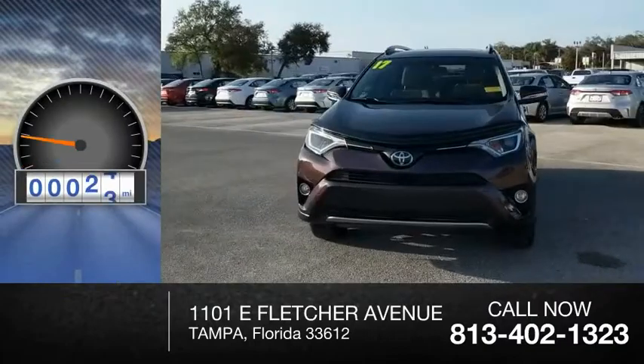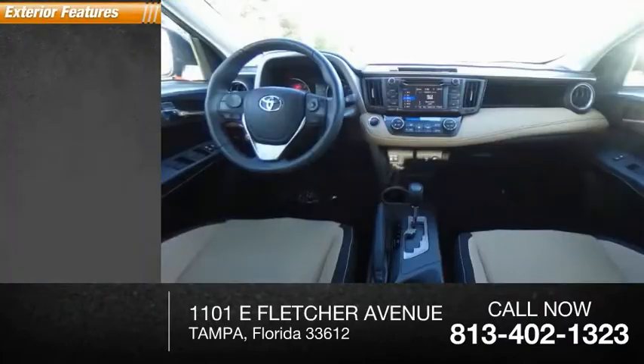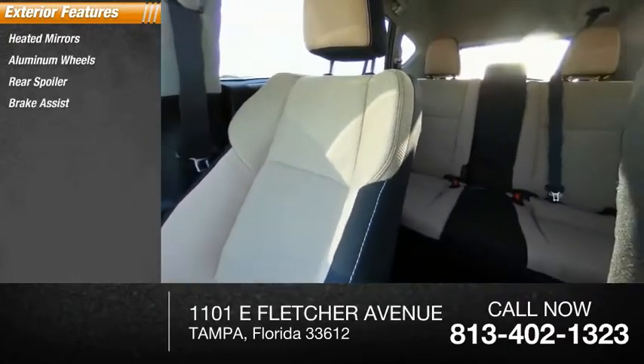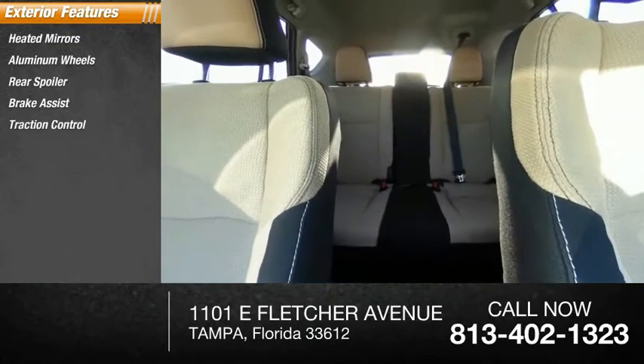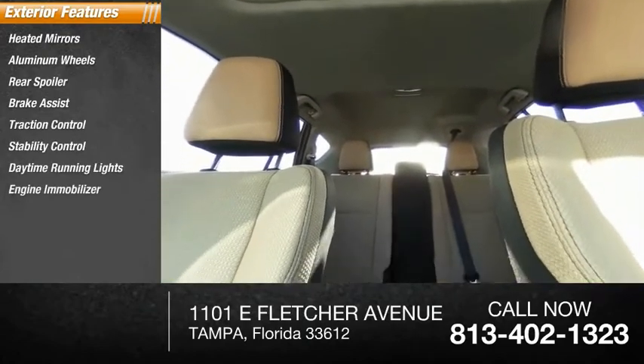Great fuel efficiency saves you money by requiring fewer trips to the gas station. This vehicle has less than 30,000 miles. Here are some of this vehicle's great options: heated mirrors, aluminum wheels, rear spoiler, brake assist, traction control, stability control, daytime running lights, engine immobilizer, fog lamps, FWD.